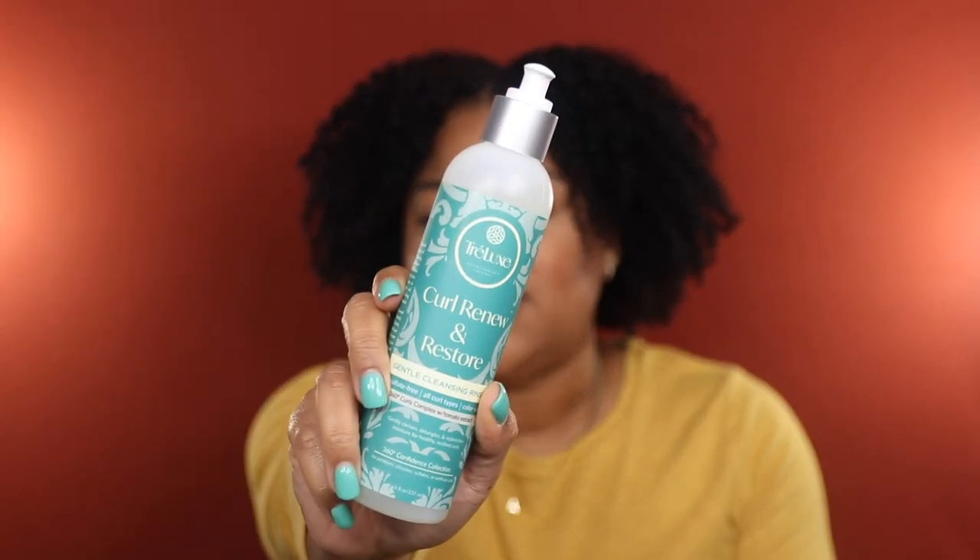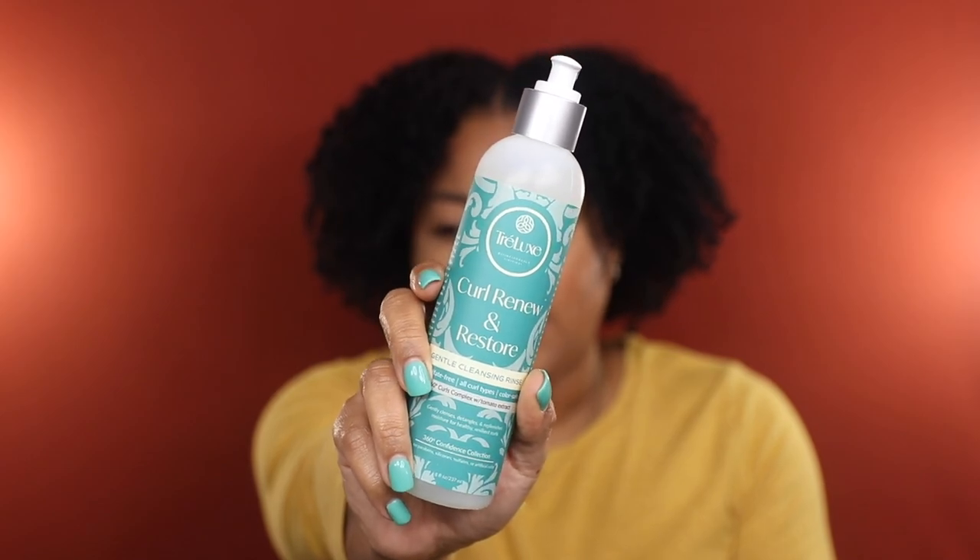Those two shampoos I've never tried, but I'm also decluttering some of my staples that I've raved about on this channel for quite some time. The first staple I'm decluttering is this Tralux Curl Renew and Restore Gentle Cleansing Rinse. I've mentioned this in a previous wash day video. I have partnered with Tralux before but I've never been sponsored when mentioning this shampoo. I absolutely love it — it gives a thorough cleanse while being extremely gentle to your strands, with a loose aloe vera gel-like consistency that helps me finger detangle and keep my hair manageable while cleansing. This is a staple in my regimen and I'm only getting rid of it because I have too many of them.